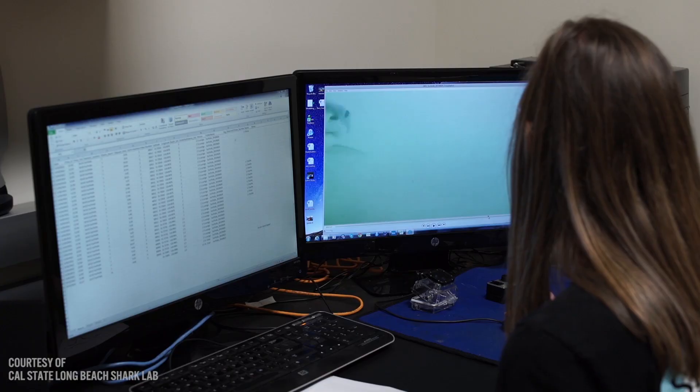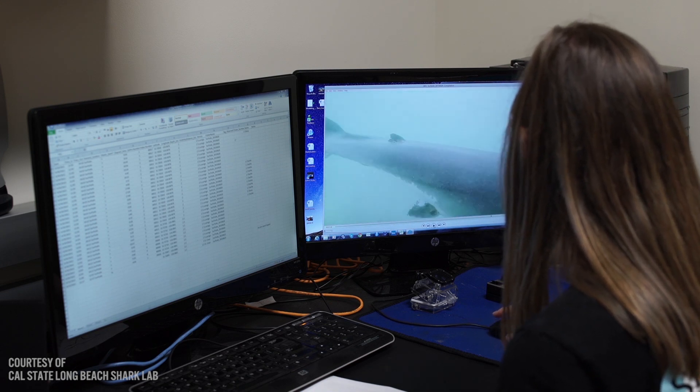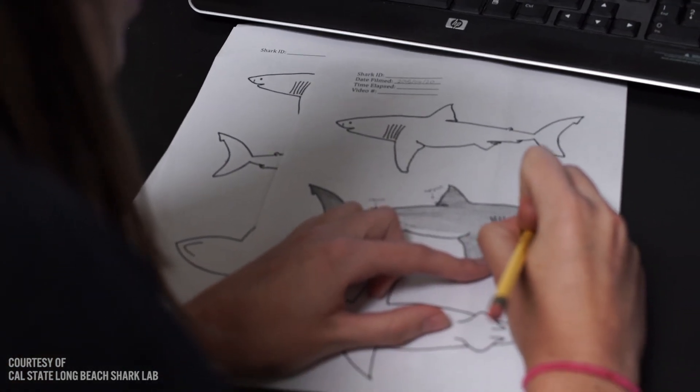A shark can be detected from about 300 yards away, and each shark transmitter has a unique ID code, so we can record the time, the date, and the ID number of the individual as it swims by. Think of this like EasyPass on the toll road — this is our way of keeping tabs on the sharks that are moving along the beaches.